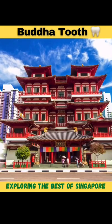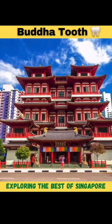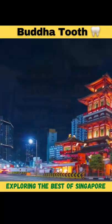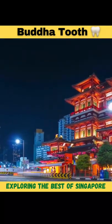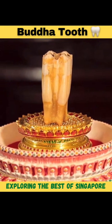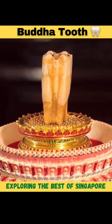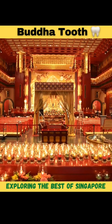Buddha Tooth Relic Temple is in Chinatown, Singapore, and this temple is built in Tang dynasty architectural style. 75 million dollars was spent to build this temple. The left canine tooth of Buddha is enshrined here, and it has been recovered from his funeral site in Kushinagar, India.